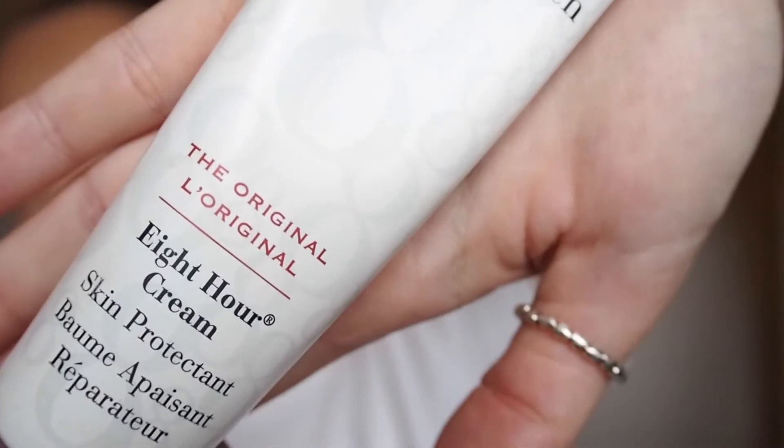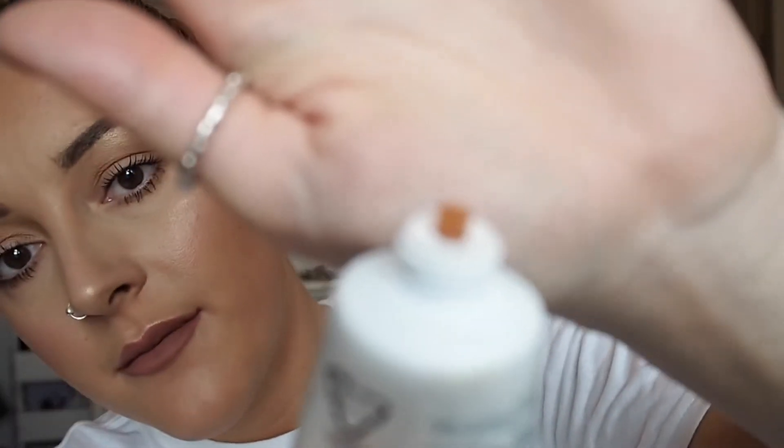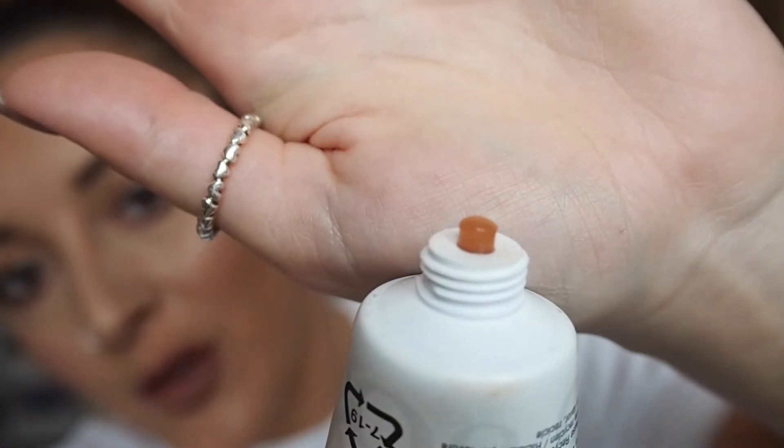The next product I'm going to talk about is the Elizabeth Arden 8 Hour Cream. I absolutely love this stuff. You'd think it was going to be a cream but it's actually more like a gel consistency than a cream.